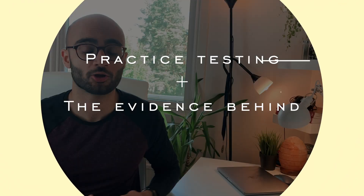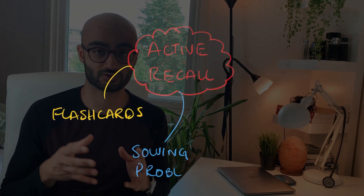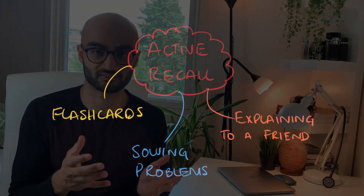A major misconception is that students use practice testing only towards their exams to see where they stand by doing past papers, instead of actively utilizing these techniques in their normal study regimes while they are trying to learn the material. Practice testing is basically the act of actively trying to recall or retrieve target information from your brain. A few examples would be doing flashcards, solving problems, answering questions at the end of your textbook chapters, or even trying to explain a certain topic to your friends and colleagues.